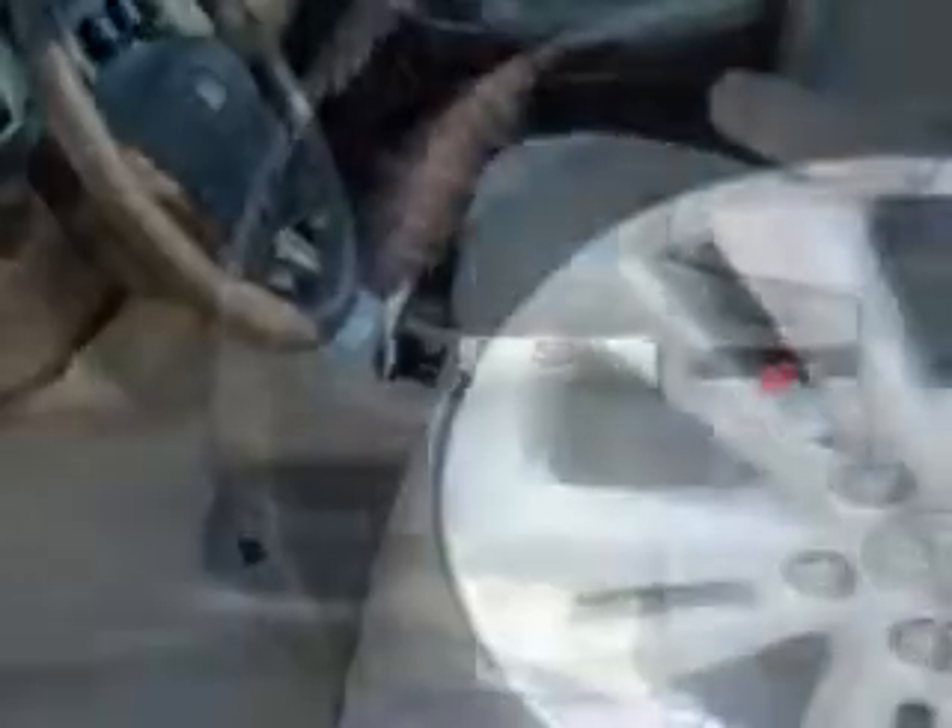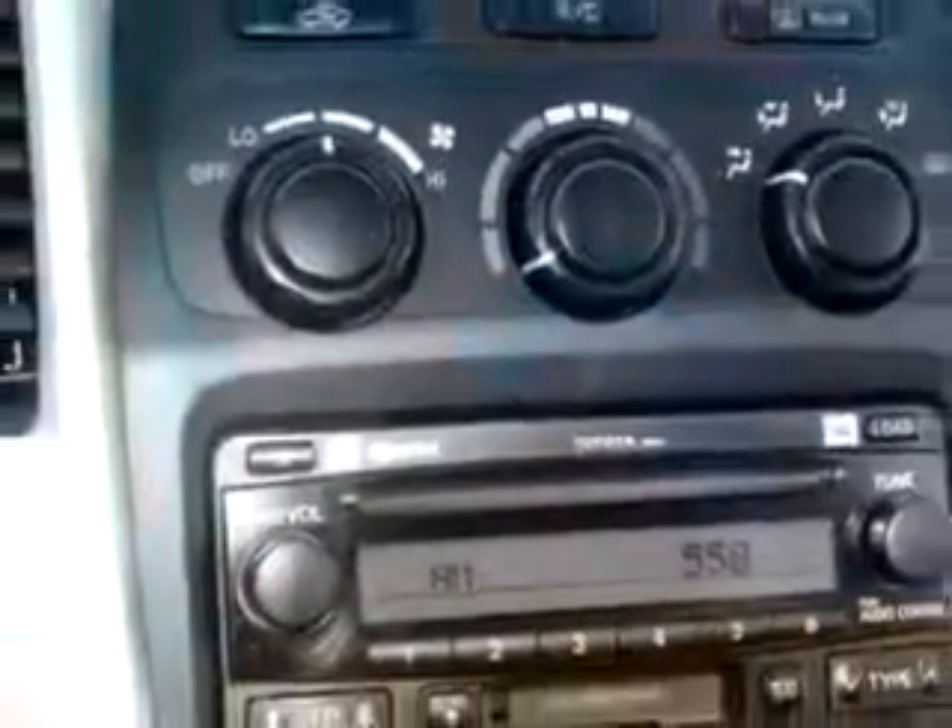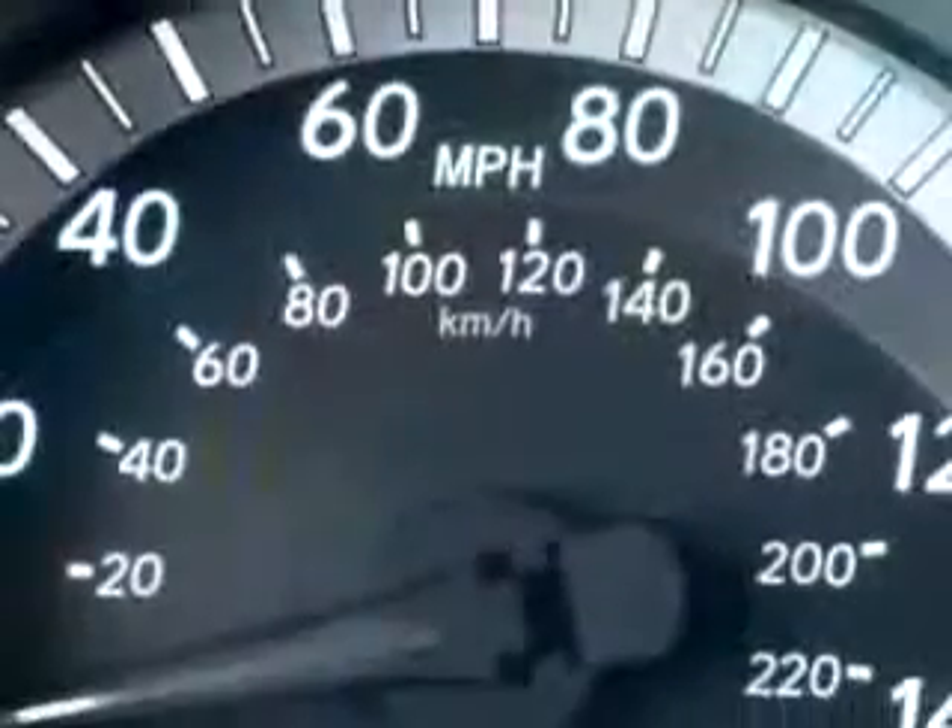Enjoy this great SUV with features like power sunroof, front occupant side airbags, tilt steering wheel, cruise control, power steering, power brakes, power door locks, and much more. Enjoy the drive and have peace of mind in this 07 Toyota Highlander Hybrid.